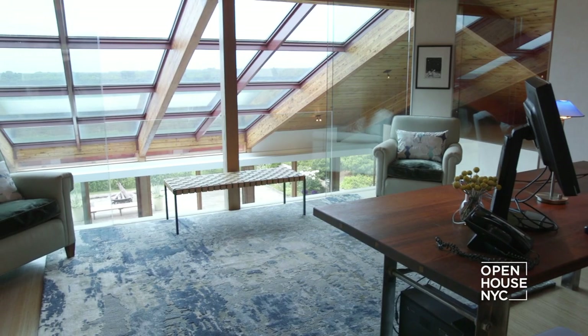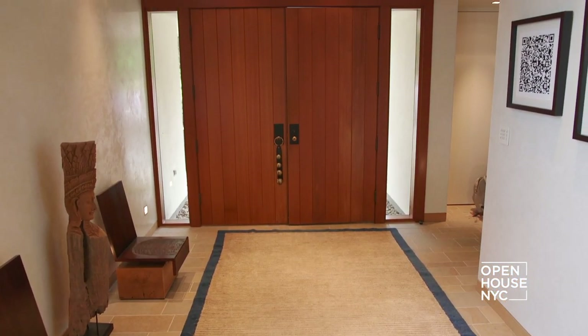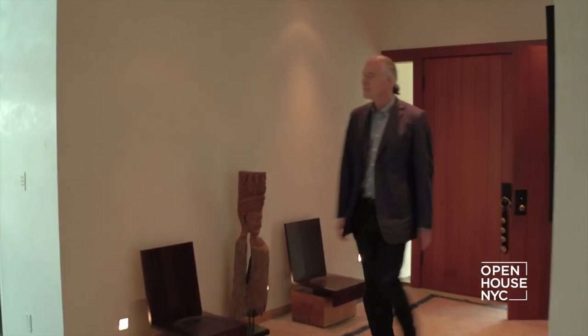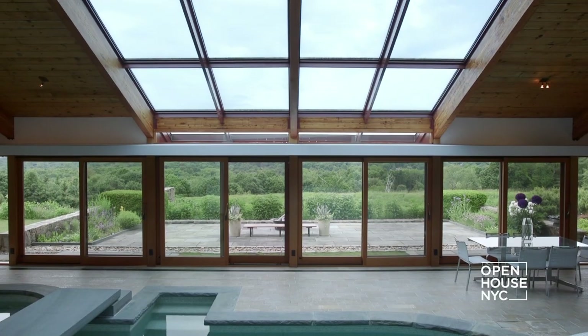When you walk through the door, you're under a relatively low ceiling, creating a feeling of compression. As you walk into the space, it suddenly opens up around you and you realize you're in a two-story high pyramid with an enormous skylight letting the daylight in.